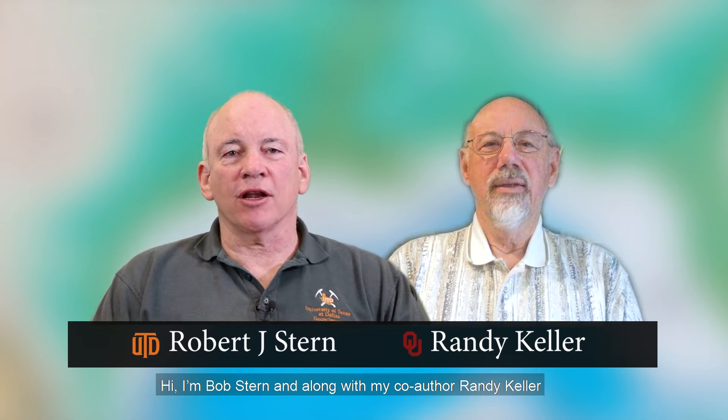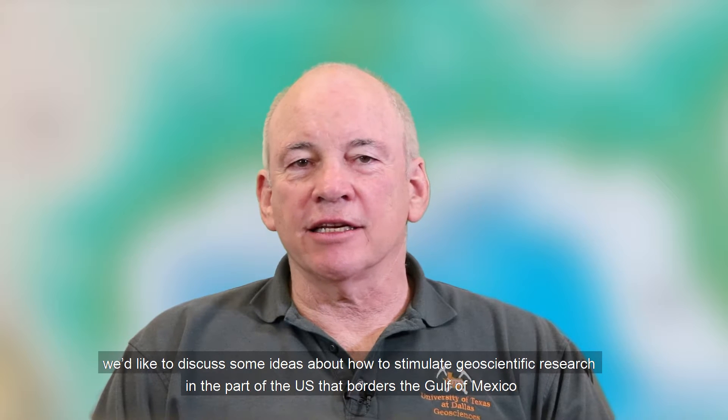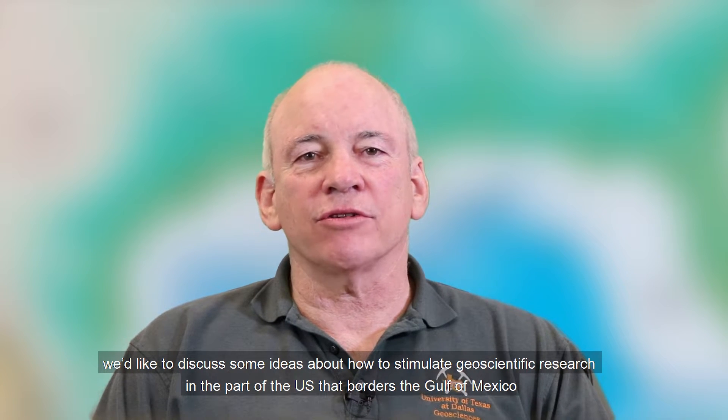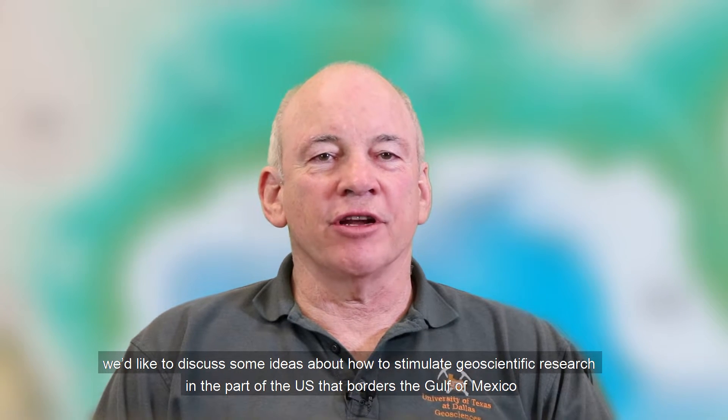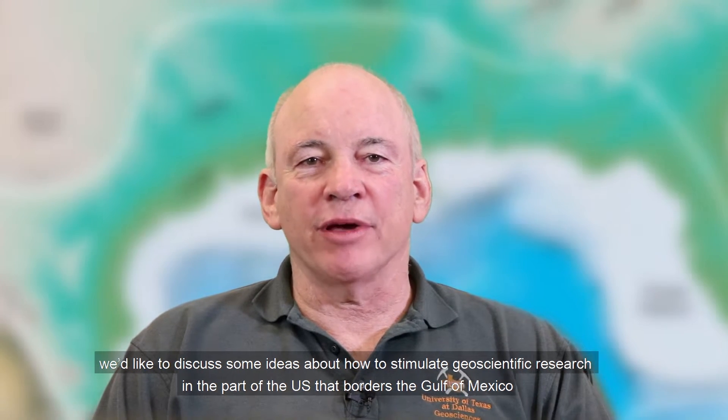Hi, I'm Bob Stern and along with my co-author Randy Keller. Hi, I'm Randy Keller. We'd like to discuss some ideas about how to stimulate geoscientific research in the part of the United States that borders the Gulf of Mexico.